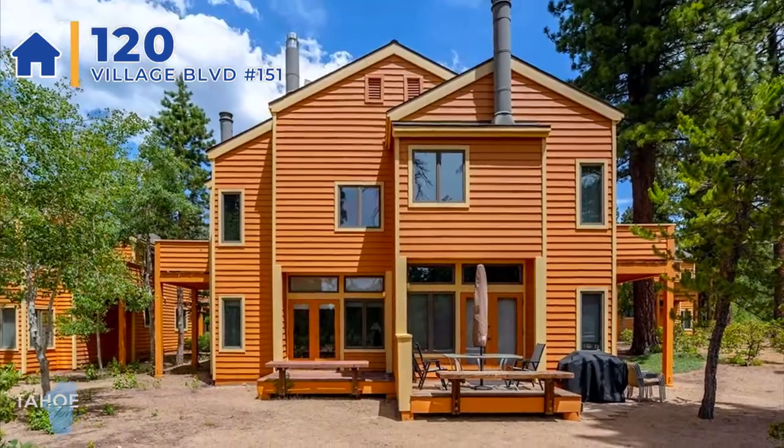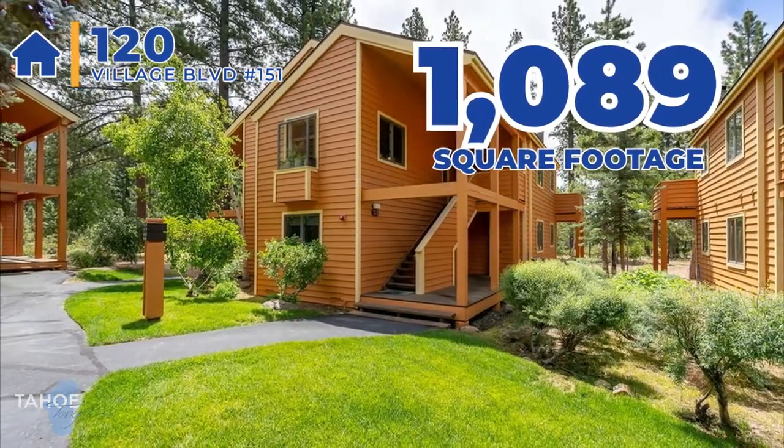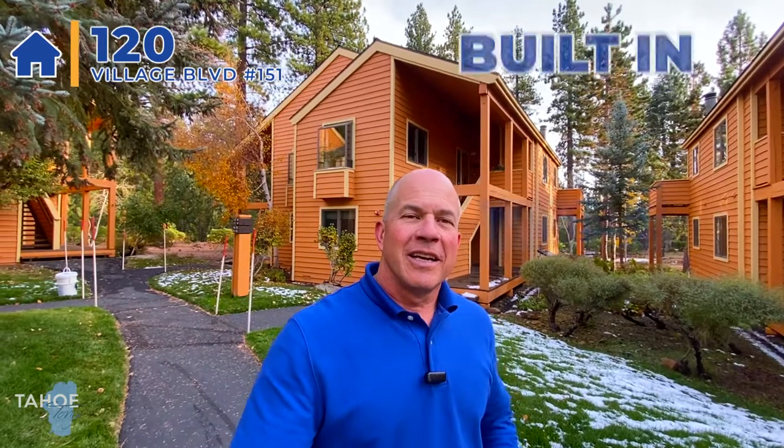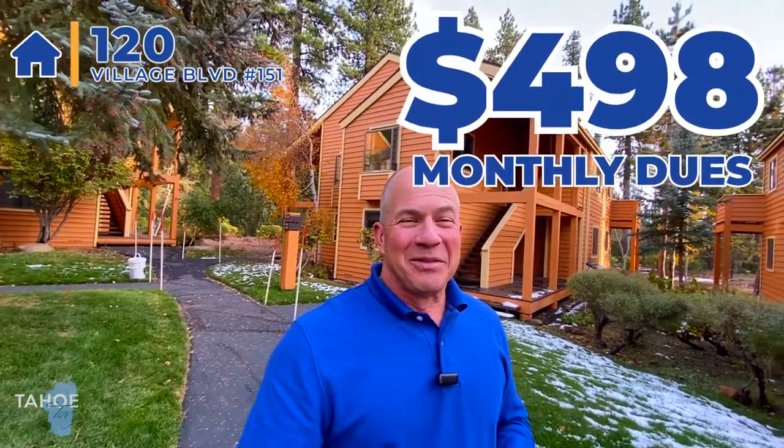Now I'm standing in the McLeod Condominium Complex. This unit is 120 Village Boulevard, McLeod unit 151. It's listed for $940,000. It is a two-bedroom, two-bath unit, 1,089 square feet. This is a lower unit. It was built in 1994, and the monthly dues are $498 a month. The McLeod Complex is probably one of the most popular complexes in all of Incline Village for two reasons: first, the proximity to the lake — it's maybe one or two blocks away. It's a huge complex taking up several blocks, so this particular unit is very close to the beach.